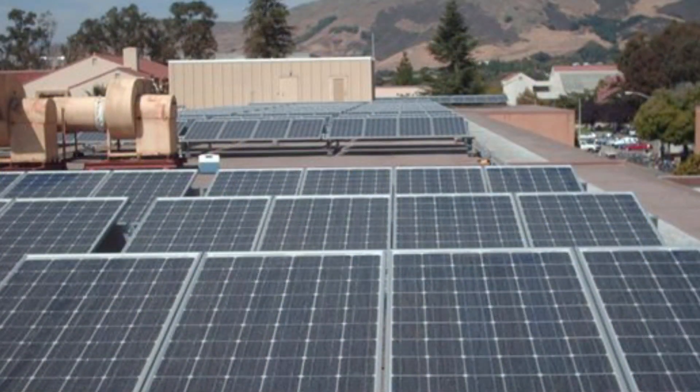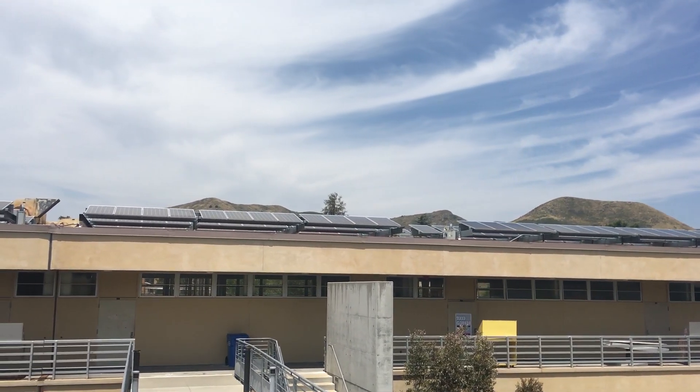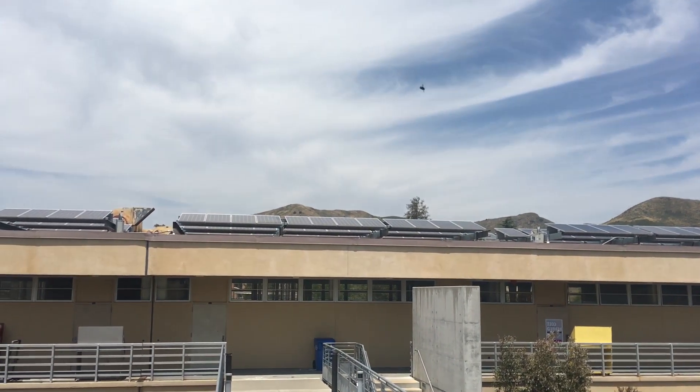It is currently in design. We expect to break ground with actual construction activity probably late June to early July, and the system will be complete, up and running, and producing by the end of December of this year.